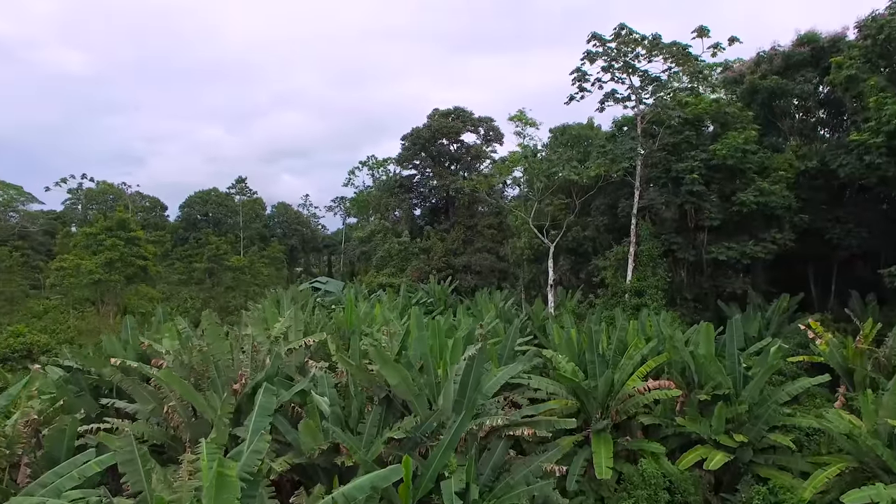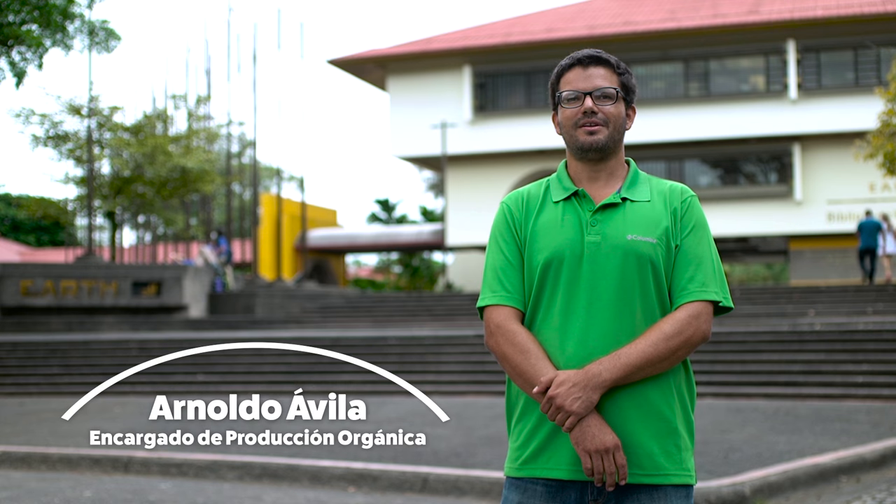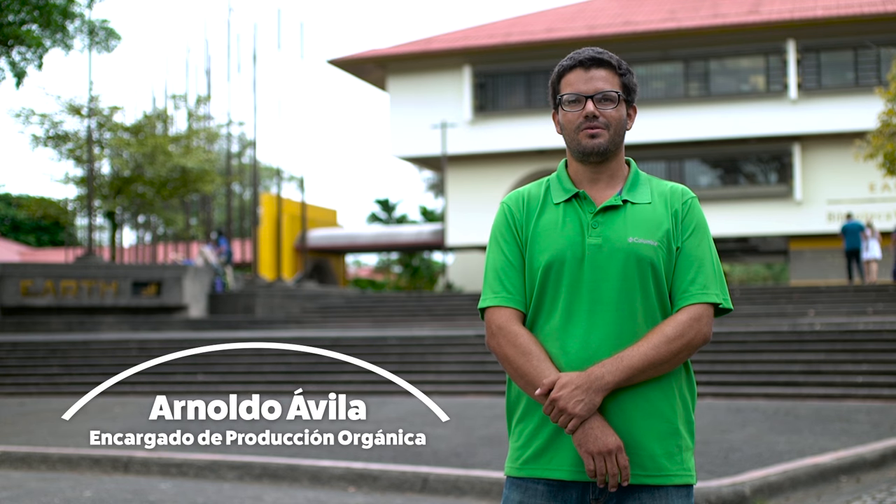Bienvenidos a la Universidad Earth. Mi nombre es Arnoldo Ávila, soy el encargado de la Unidad de Producción Orgánica y hoy vamos a tener un día de campo en la parcela agroforestal de banano orgánico. Acompáñanos.